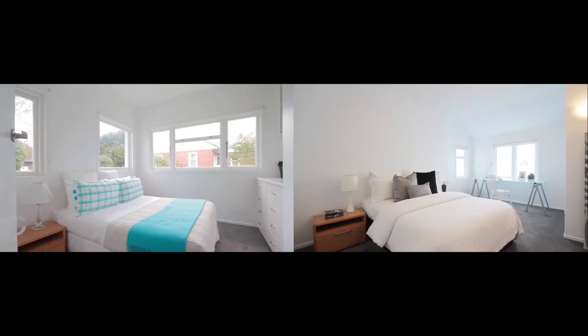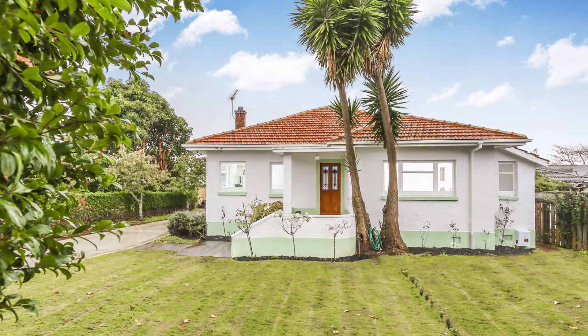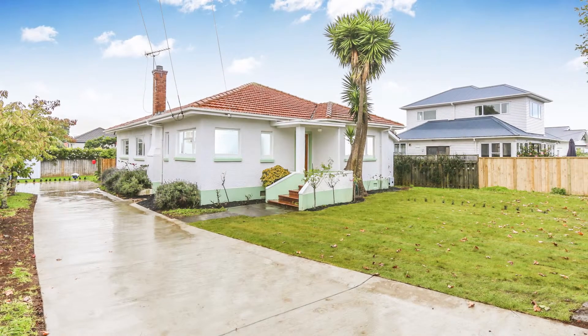There's four bedrooms, three of which are double, and there's an ensuite off the master bedroom. The property is in the process of being subdivided and will sit on its own subdivided freehold title of some 509 square metres.